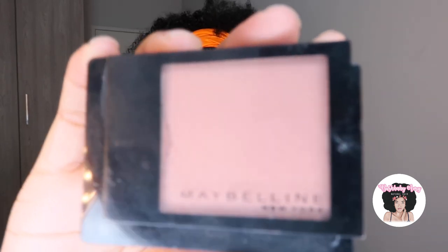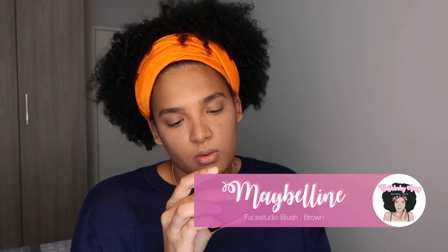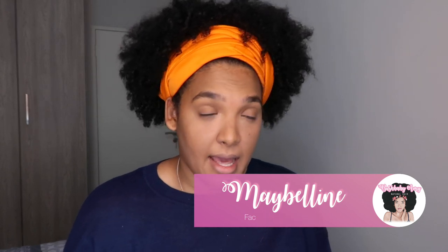Alright, the foundation part is done. I don't really do much to my face — the contouring thing, I don't even know if I'm doing it right to be honest. Now I'm putting on some blush. The blush I'm using is this one by Maybelline and it's called '20 Brown' — so I guess that's my shade.